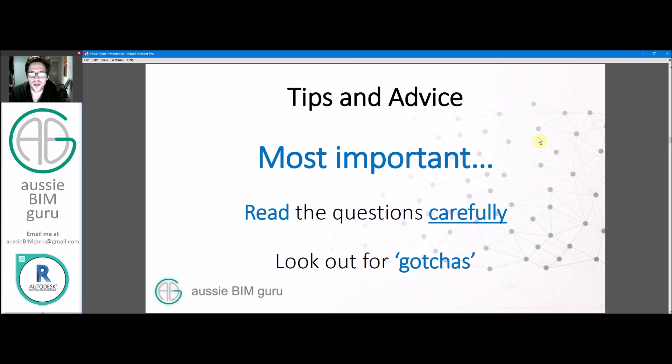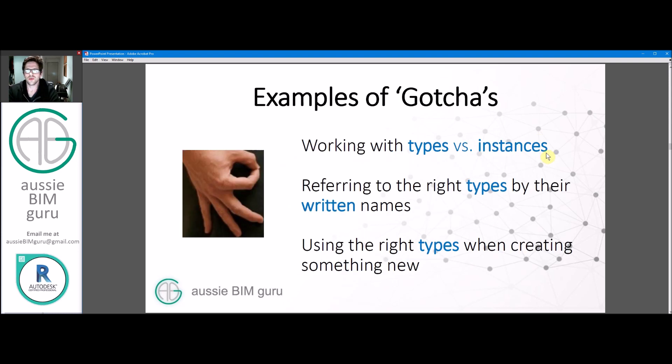Moving on to tips and advice: the most important thing is to read the questions really carefully and look out for what I call 'gotchas' — things where they're trying to trip you up, usually by you not reading the question properly or making assumptions. A common example of a gotcha is working with types versus instances of elements. There might be a question asking you to change an element, but if you modify the type instead of the instance, you might get the wrong answer because you've influenced other elements. So just be mindful of that. Always make sure you're referring to the right types by their written names in the questions.